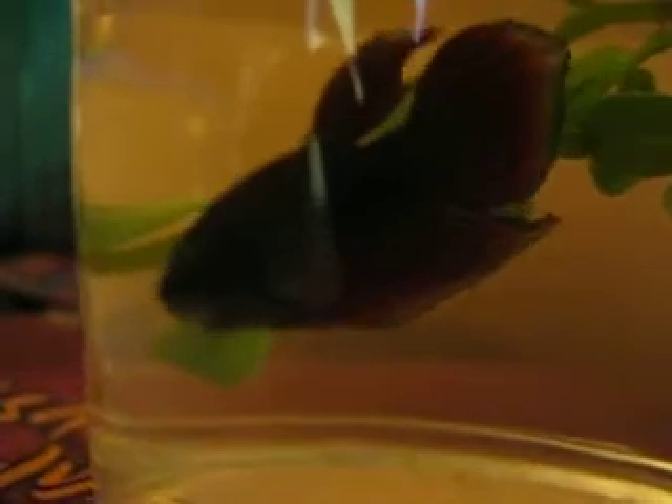We'll go show you one of our fish that has already displayed some aggressiveness, put in a little bowl with some plants. This guy here is a little bit of a go-getter.